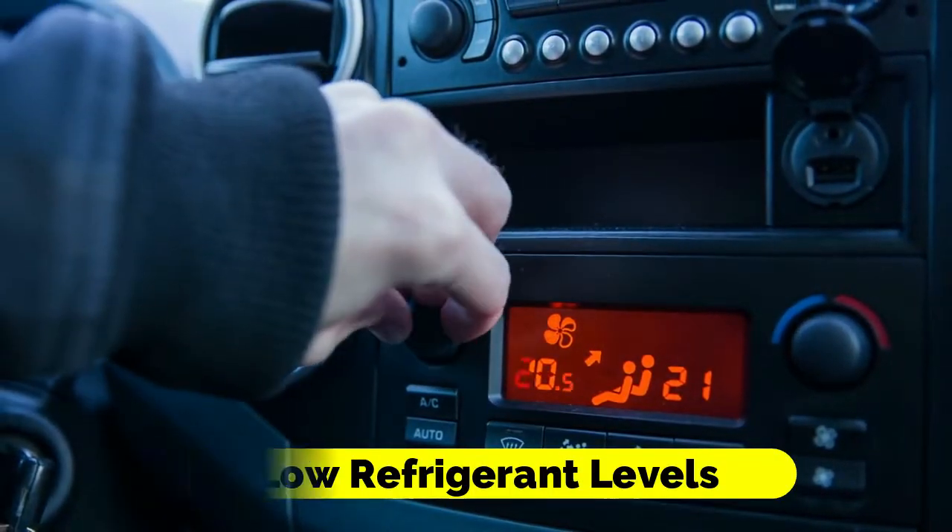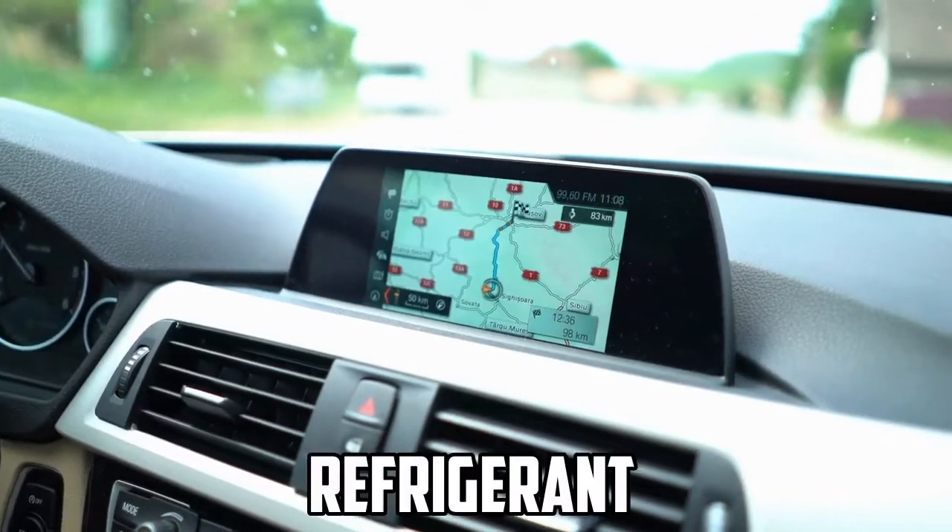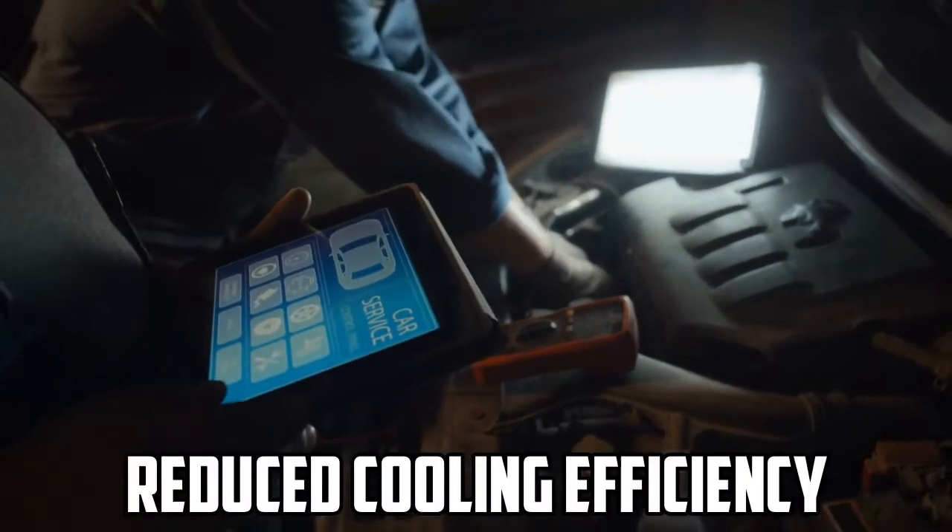Low refrigerant levels: In some cases, your AC system may have simply lost refrigerant due to normal wear and tear. This leads to reduced cooling efficiency.